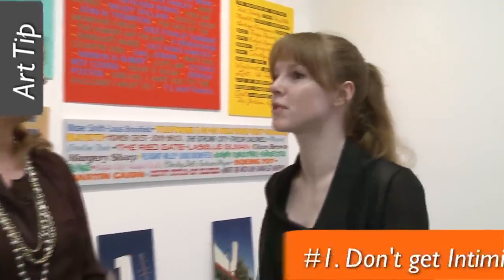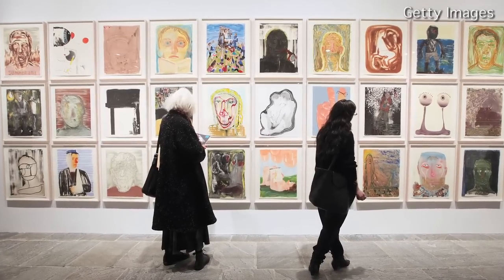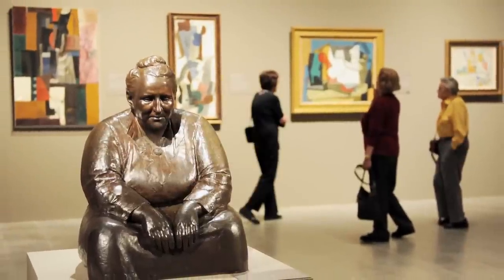I think one of the first things — my advice would be not to be intimidated. There's a wealth of resources, especially for people in New York, to come to a gallery, come to all of the galleries in Chelsea, Lower East Side, the ones uptown, and to not be afraid to ask questions. The great thing about a gallery is you can come in, you can look, you can take from it what you want. You can walk in and walk out immediately if it doesn't strike you visually from the get-go.